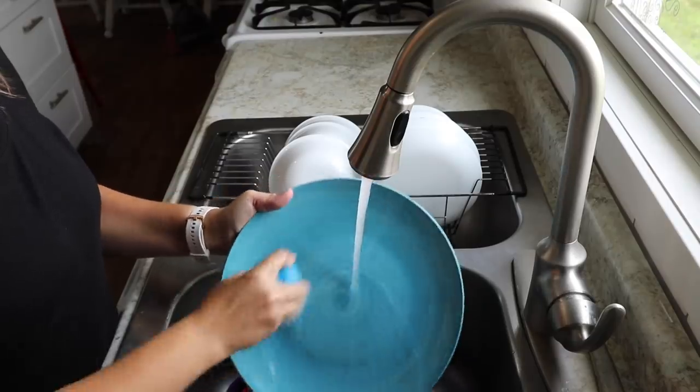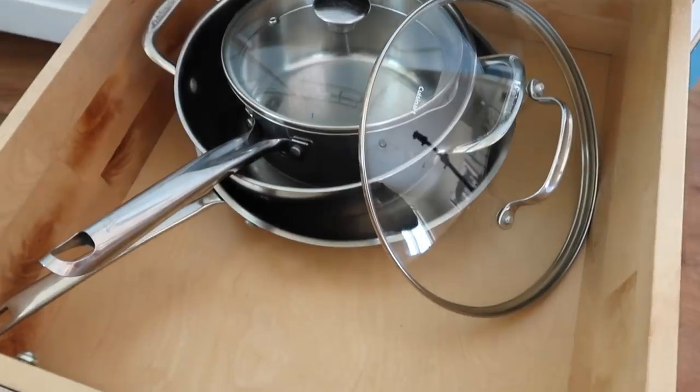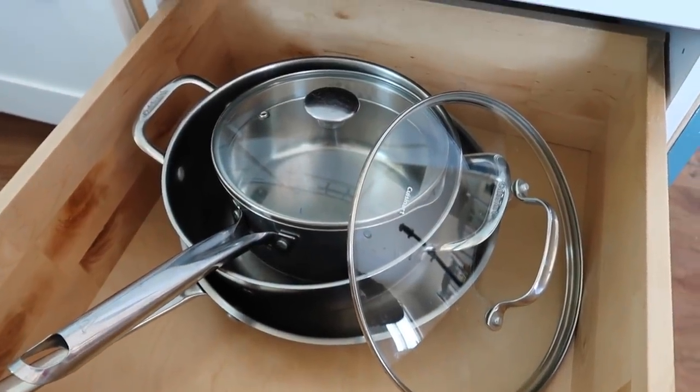Most of it — I would say 90% of the stuff — has some kind of purpose. And then we also have the little bit of stuff that's like decor, where the purpose of it is just to enjoy it, just to look at and enjoy. But really when we look at the bulk of the stuff in our kitchen, it has a purpose.